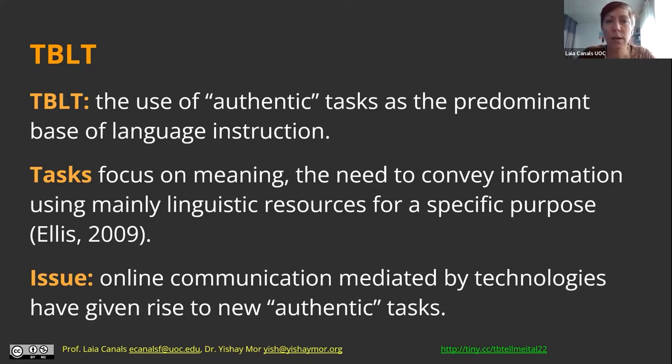In task-based language teaching, the focus is obviously on tasks — on the use of authentic tasks as the main unit of language instruction. Tasks, as Alice defines them, have to focus mainly on meaning, on conveying information using language or mainly linguistic resources.